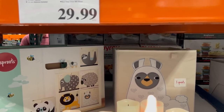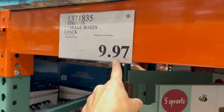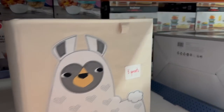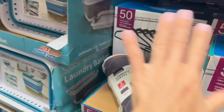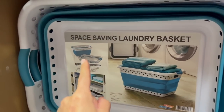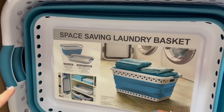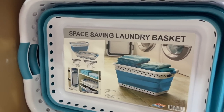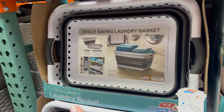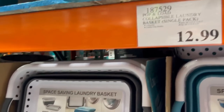There's a clearance item — these Three Sprouts cube bins that are way more expensive at the Container Store, ending in 97 cents, meaning they are on clearance and going away for good. All they have left is the display unit. Also, these space-saving collapsible laundry baskets for $13 — I do not recommend. I got some and they're already gone because the problem is you fill the basket and it collapses, spilling everything. I need the basket to reliably stay up, and this does not do that.